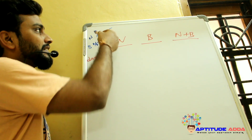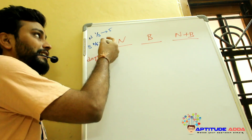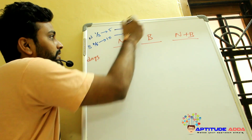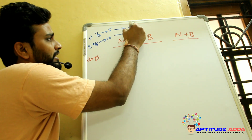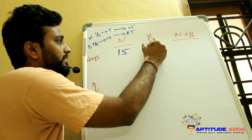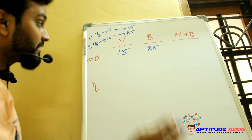Nandini can finish 1/3 of the work in 5 days, so she completes the full work in 15 days. Bharat can finish 2/5 of the work in 10 days, so he completes the full work in 5 × (10/2) = 25 days. If they work together, how many days will they take?